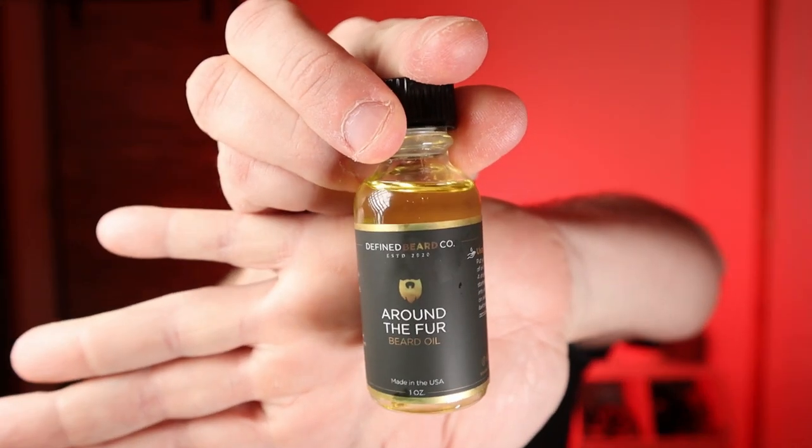Next up, there's been almost a slight rebrand going on over at Defined Beer Co. This is the Around the Fur scent — love that scent, it's my favorite from them. Kerry is another one who has pretty much a scent for everybody. He doesn't do run-of-the-mill scents; he comes up with scents that almost have a vibe to them, and that's what I love about the company. I've been rocking with Defined for a long time and really enjoy the products. The butter's underrated and he's got a new wash that you need to try.